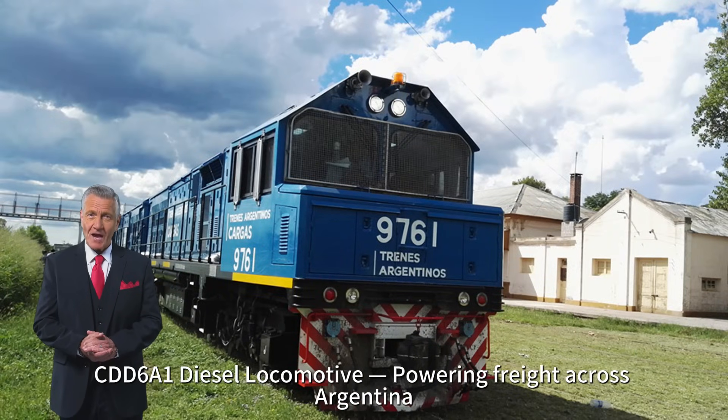CDD6A1 diesel locomotive — powering freight across Argentina, mile after mile.